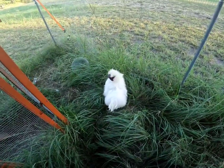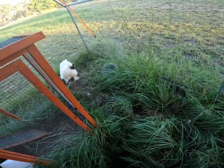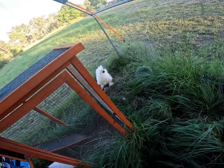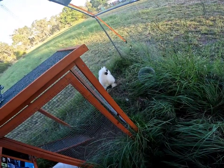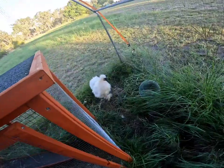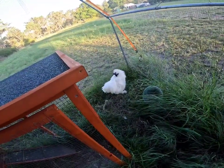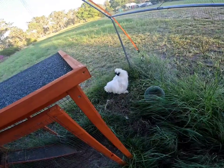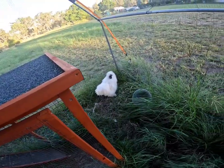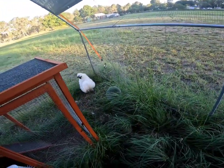Bulla is our silky rooster that we rescued a little while back. Hey mister — he's got this chicken run all to himself at the moment. I don't want to corner him, but we're going away in a couple of weeks, and when we get back we're going to get him some girlfriends. Alright Bulla, I'll leave you alone now.